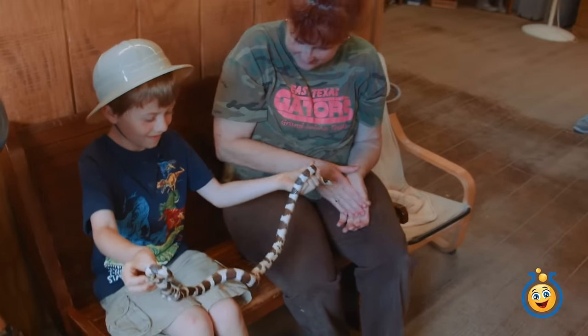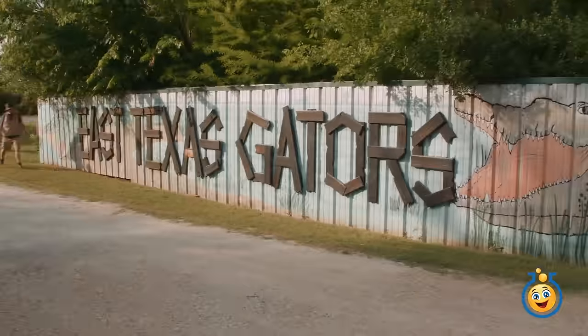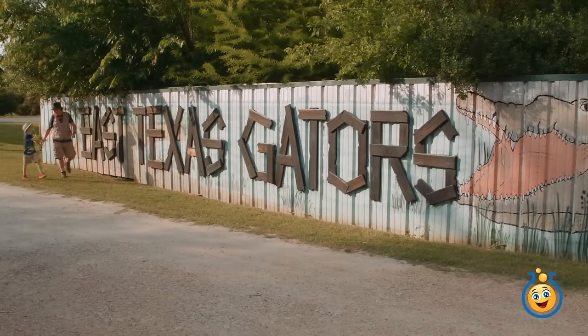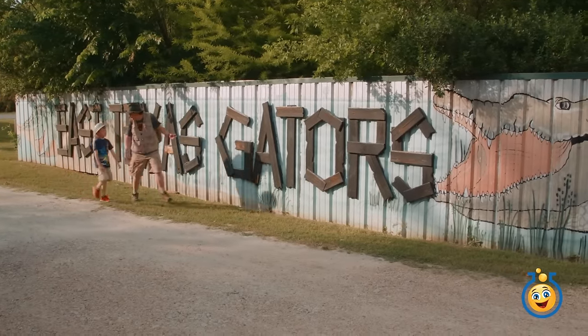Yay! Look at you! Good job! All right! Roger that! Okay Park Ranger LB, we left the dinosaur park today on vacation and we're in East Texas visiting the East Texas Gator Park!